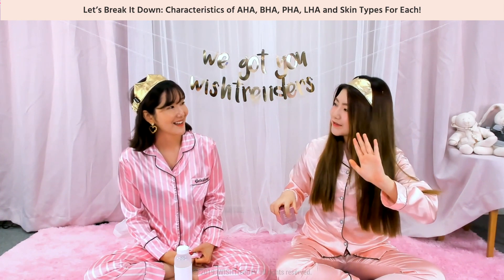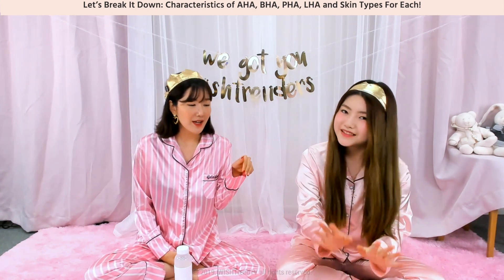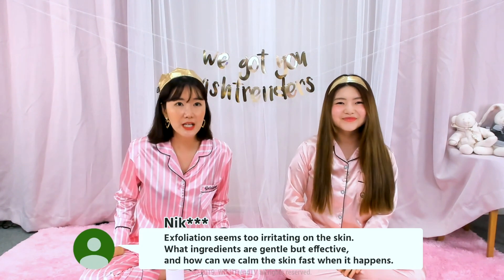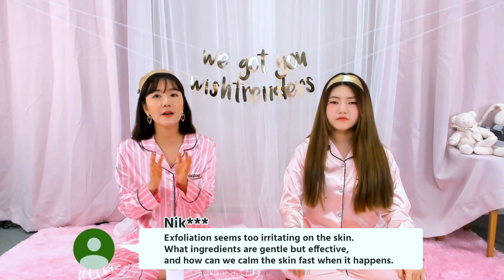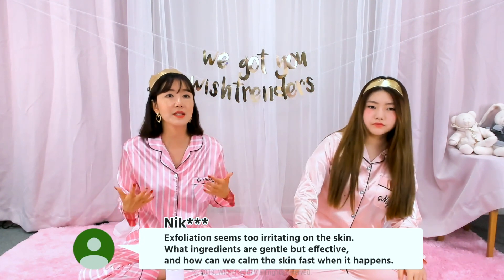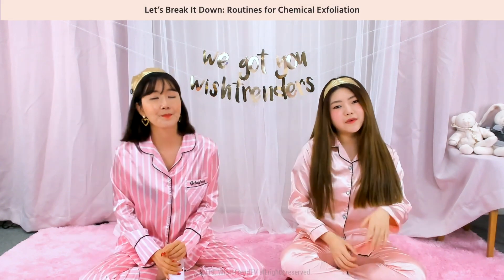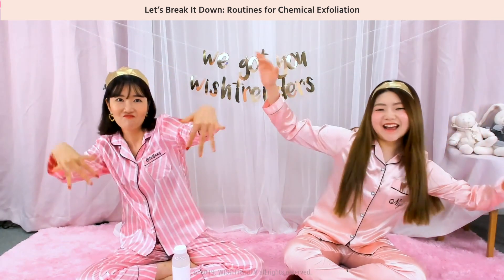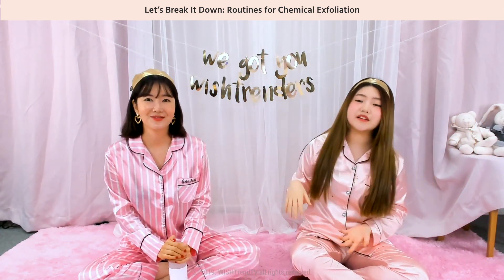We're going to have some concentrated, serious talk about this product later. So: exfoliation seems too irritating on the skin — what ingredients are gentle yet effective, and how can we calm the skin fast when irritation happens? Chemical exfoliators like AHA, PHA, BHA, and LHA are all ways to exfoliate with the lowest irritation possible.